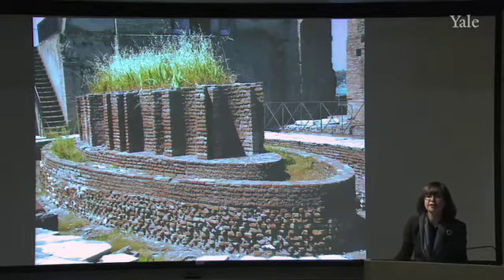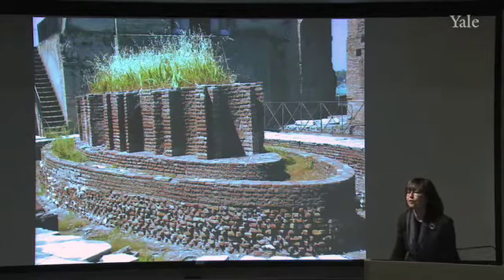And this is where I think the genius of Rabirius shows through, and Rabirius shows himself to be the Frank Gehry of his day.